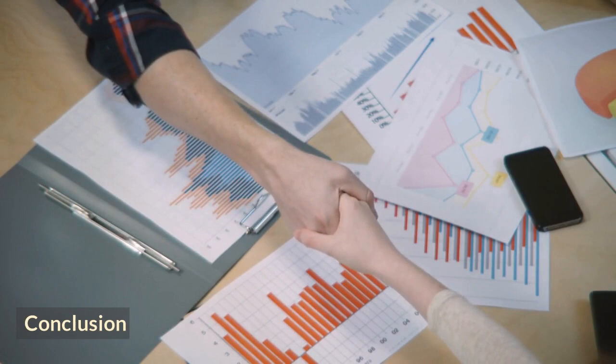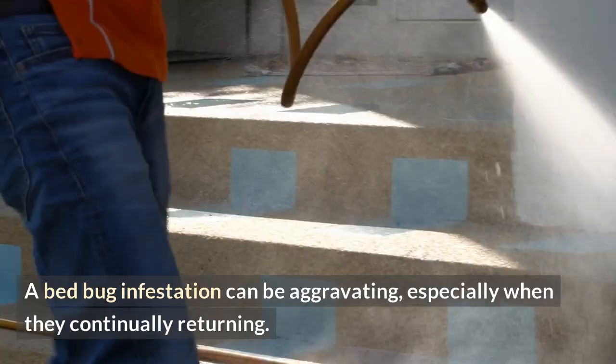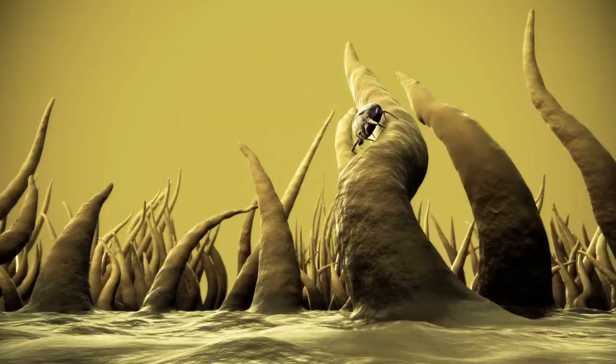Conclusion: a bed bug infestation can be aggravating, especially when they continually return. However, while you wait for the exterminator, you can apply these best pest control solutions for bed bugs to keep them under control as much as possible.